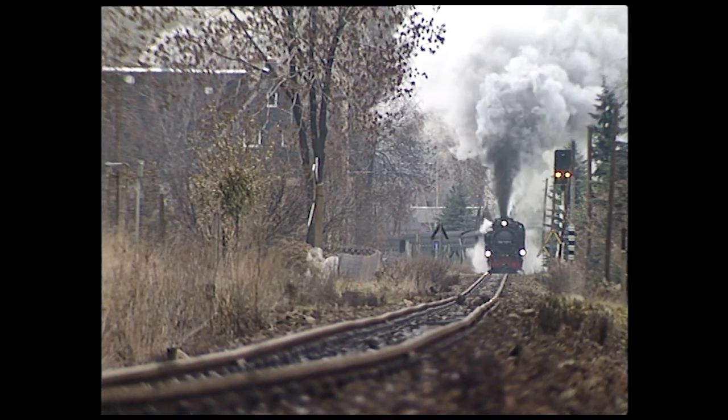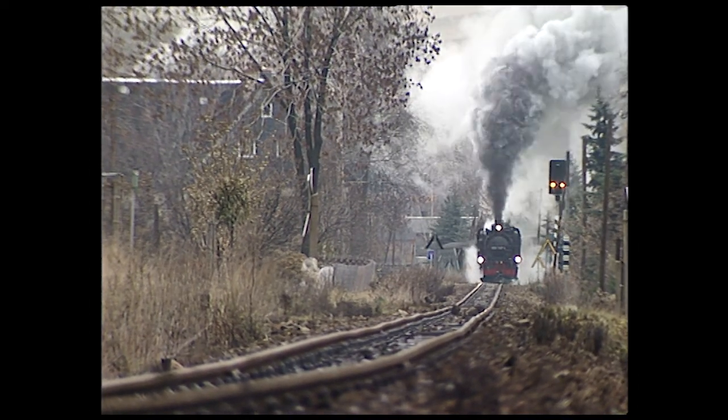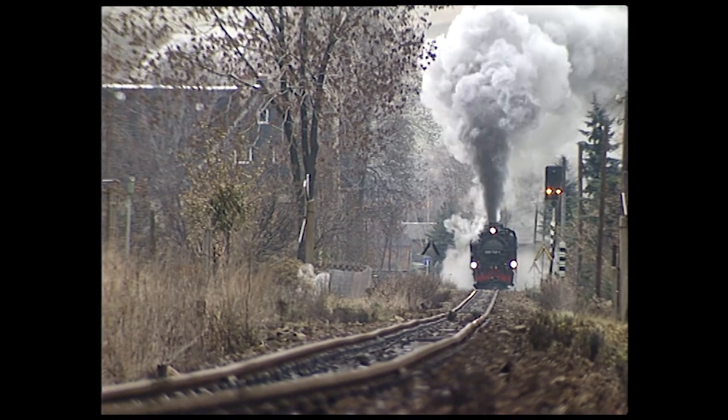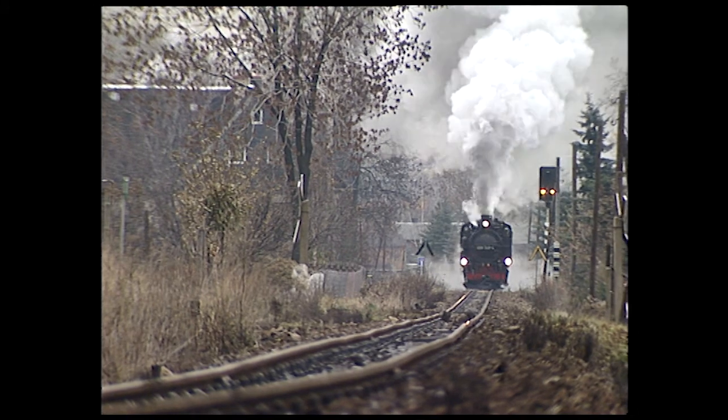The sound from the exhaust muffles when the driver notches up. The train has gained enough speed and requires less effort from the locomotive.